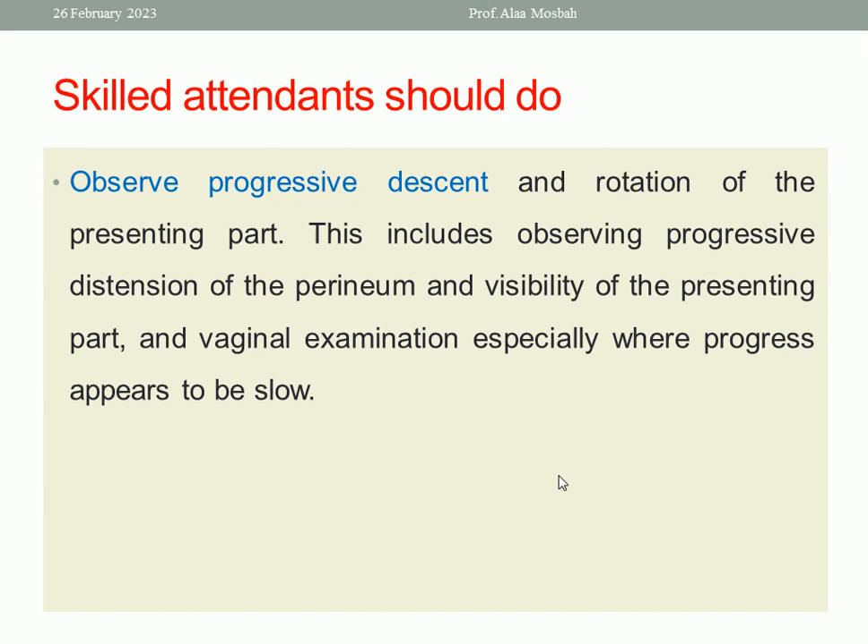Also, we should observe the progressive descent and rotation of the presenting part, and perform vaginal examination especially where progress appears to be slow. We should examine the woman vaginally to detect engagement. Engagement is at the level of the ischial spines — when the biparietal diameter, which is the largest transverse diameter, has passed through the plane of the pelvic inlet, and the lowermost part of the vertex is at the level of the ischial spines — this is station zero. Below it by one centimeter is plus one, one centimeter more is plus two, and so on, until the head comes to the perineum when the head is deeply engaged.